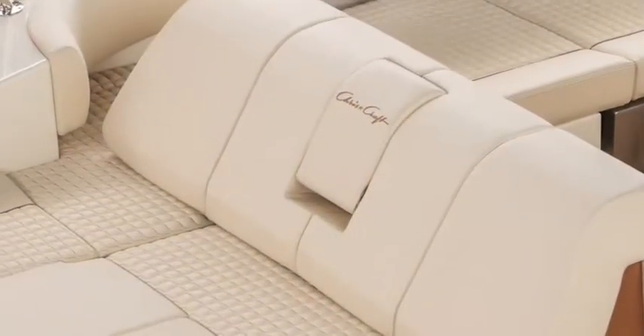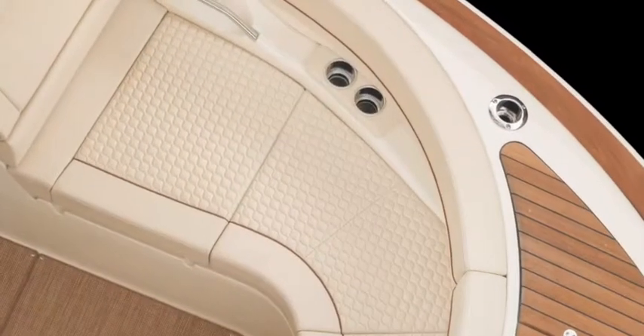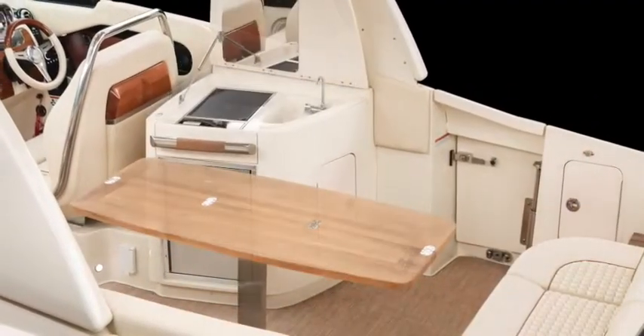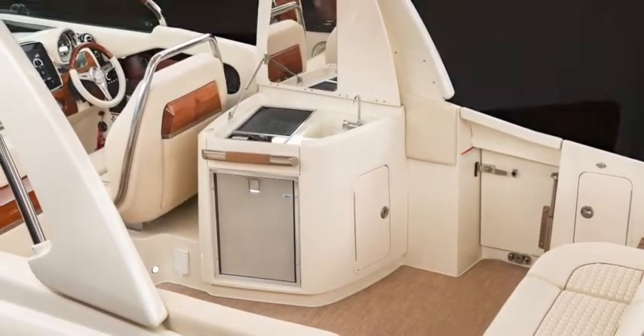Once aboard, enjoy the finest interior detail in the industry. The beauty, feel, and texture of leather with the durability and practicality of the industry's finest marine vinyl. A refreshment center with a standard sink and refrigerator is starboard, and a grill is an option to round out the galley.